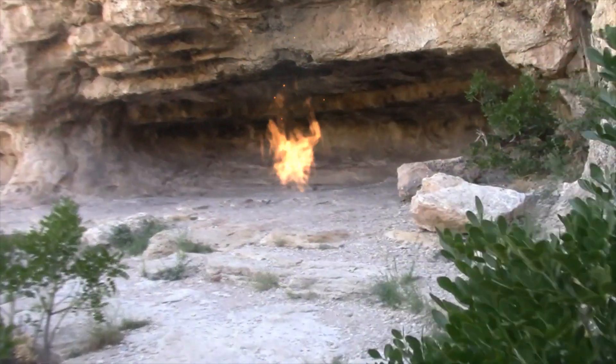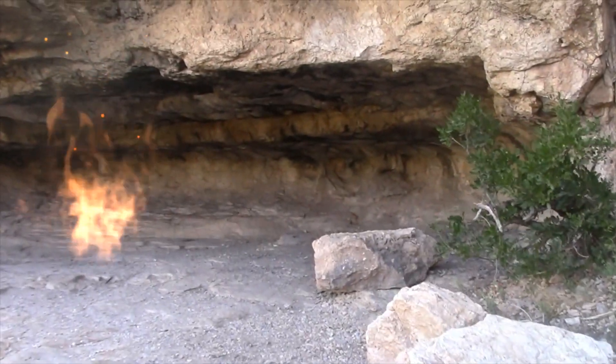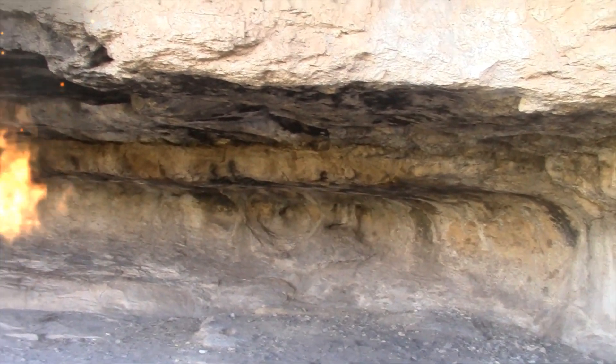This is where they said they found lots of bone and things, arrowheads and things that the Indians left here. They knew that they lived here off and on inside this little cave.